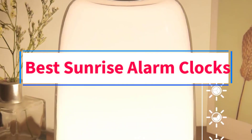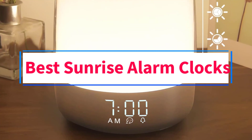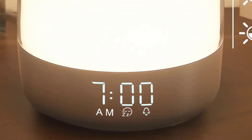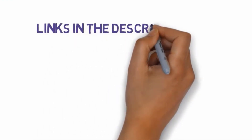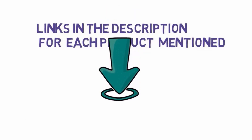Are you looking for the best sunrise alarm clocks? In this video we will look at some of the 4 best sunrise alarm clocks on the market. Before we get started, we have included links in the description, so make sure you check those out to see which one is in your budget range.